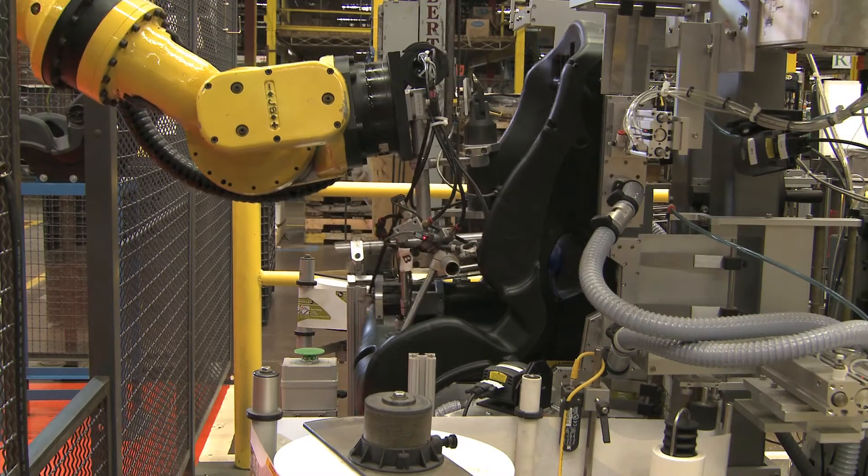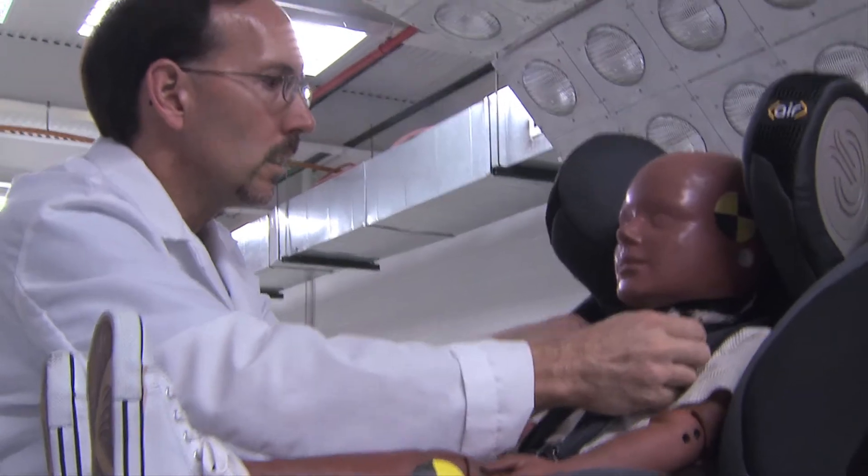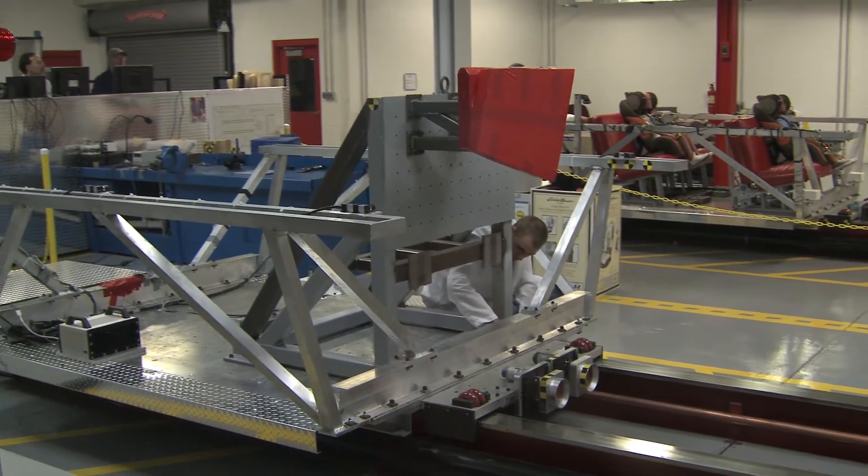We're making a safety product that our children are going to sit in. That's what child restraint systems do. We want to protect the child as best we can in a crash. We're the only facility in the United States, perhaps the world, to have three crash test sleds.